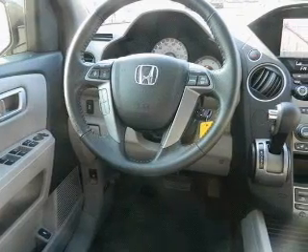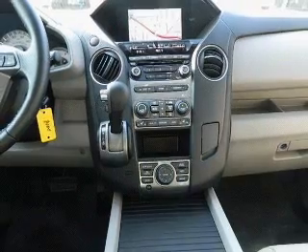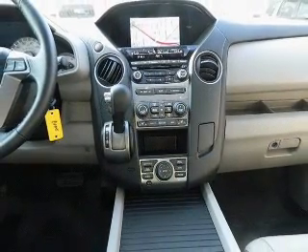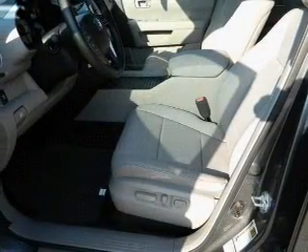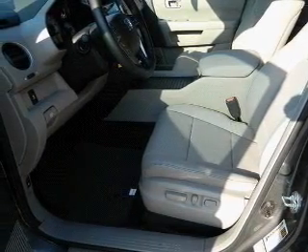The powertrain includes front-wheel drive with a solid six-cylinder engine, driven by a five-speed automatic transmission. Navigation is included to help you get to your destination with ease. The anti-lock braking system will help deliver you safely to your destination. Let the sunshine in with a sunroof.